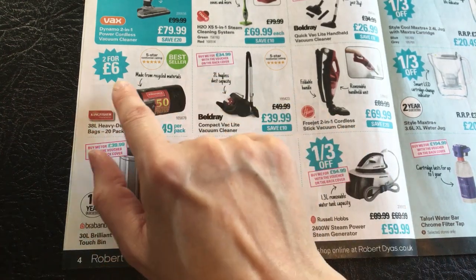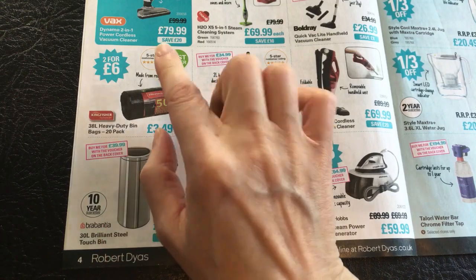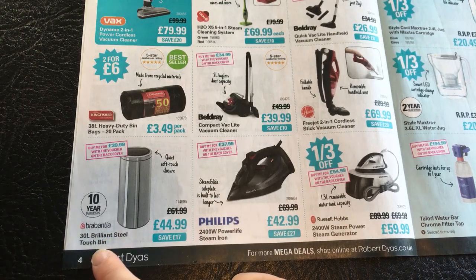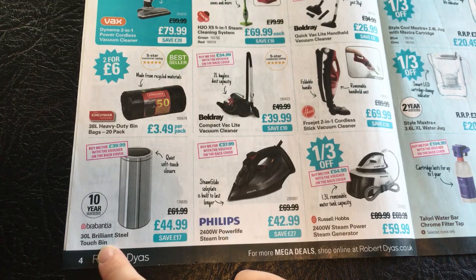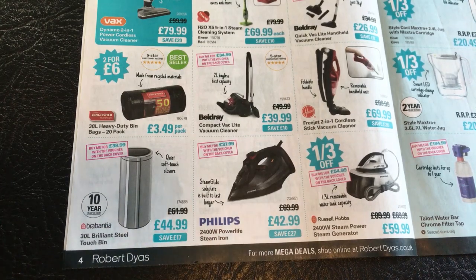Over here we've got 2 for £6 for 38 litre heavy duty bin bags, 20 pack. It's a bestseller made from recycled materials at £3.49 per pack normally. And then you can buy a Brabantia 30 litre Brilliant Steel touch bin, save £17, at £44.99, with a quiet soft touch closure.